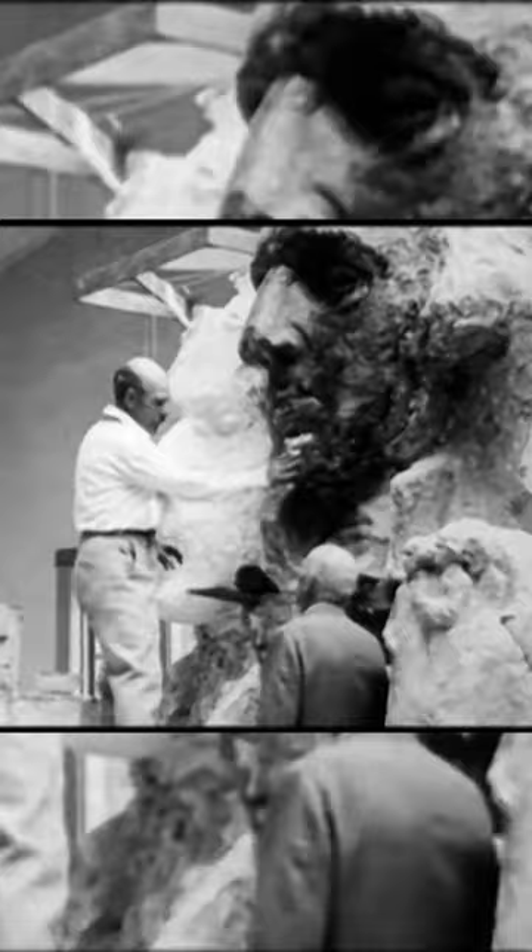It was carved by sculptor Gutzon Borglum and a team of 400 workers as a lasting tribute to American history and democracy. It took approximately 14 years to build Mount Rushmore, with work on the monument taking place from 1927 to 1941.